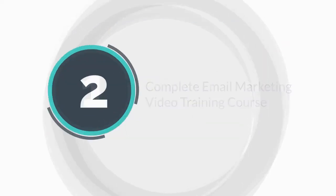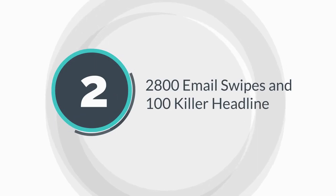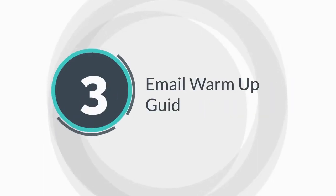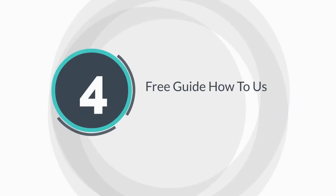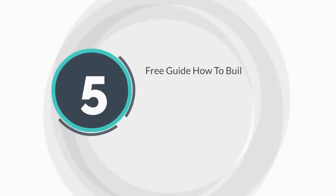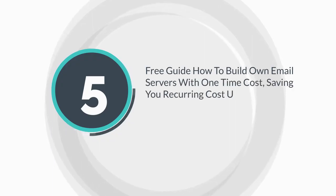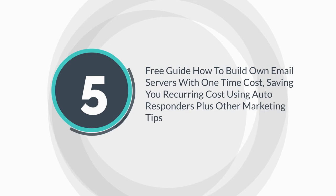Bonus 1: Complete email marketing video training course. Bonus 2: 2,800 email swipes and 100 killer headlines. Bonus 3: Email warm up guide. Bonus 4: Free guide on how to use Gmail to send mass emails. Bonus 5: Free guide on how to build your own email servers with a one-time cost, saving you recurring autoresponder costs plus other marketing tips.